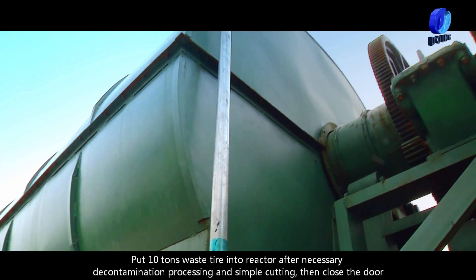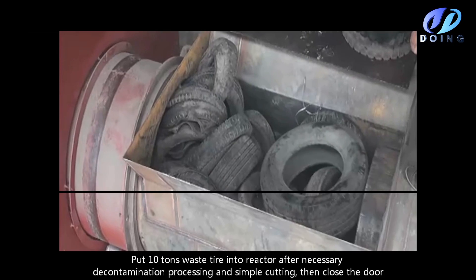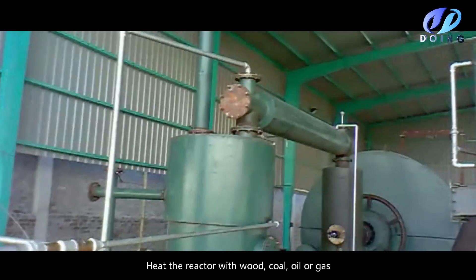Put 10 tons of waste tire into the reactor after necessary decontamination processing and simple cutting, then close the door. Heat the reactor with wood, coal, oil, or gas.